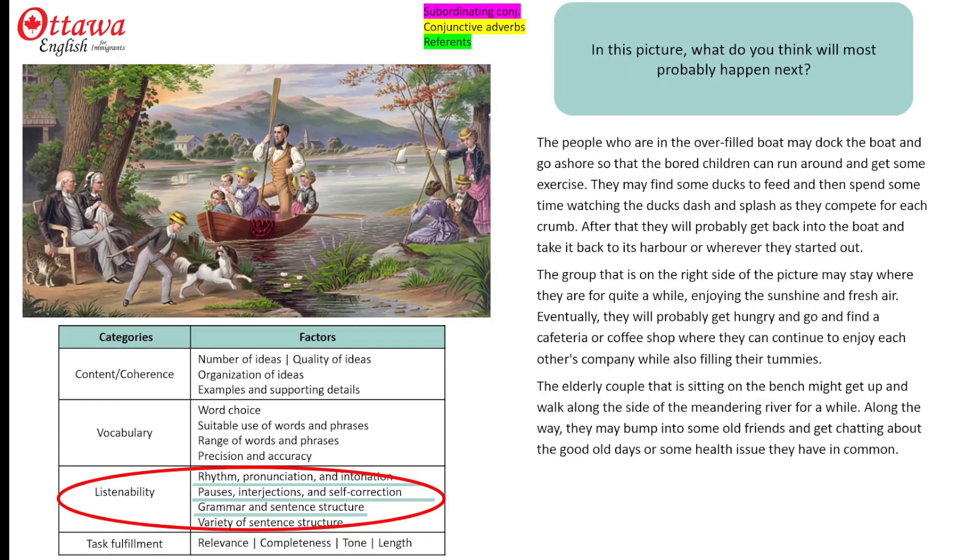Sentence variety can be a little tricky in speaking, because you can't go back and check how many sentences start the same way. So I suggest you get lots of practice saying things in different ways. In terms of sentence variety here, I've used subordinating conjunctions and reference to show the examiner I'm comfortable using complex sentences, and I've also got a couple of conjunctive adverbs.